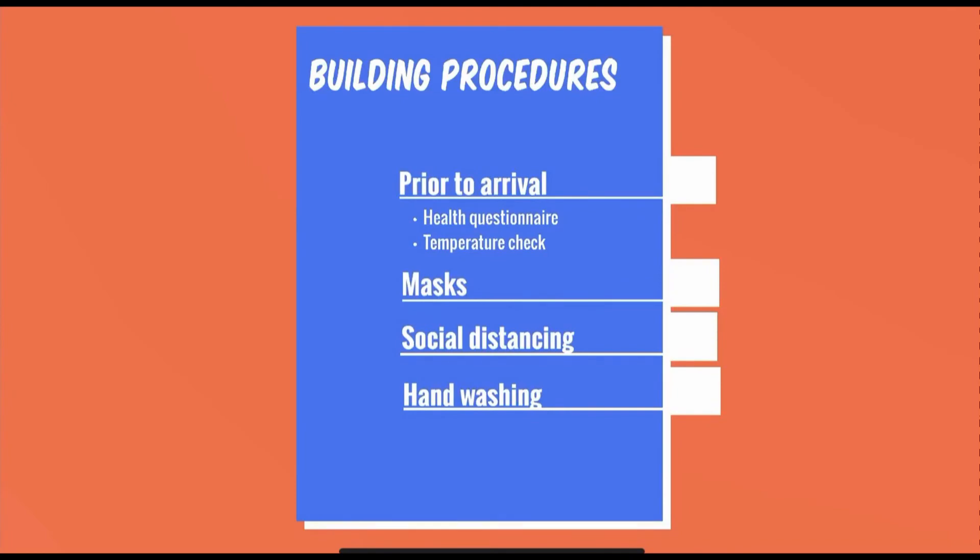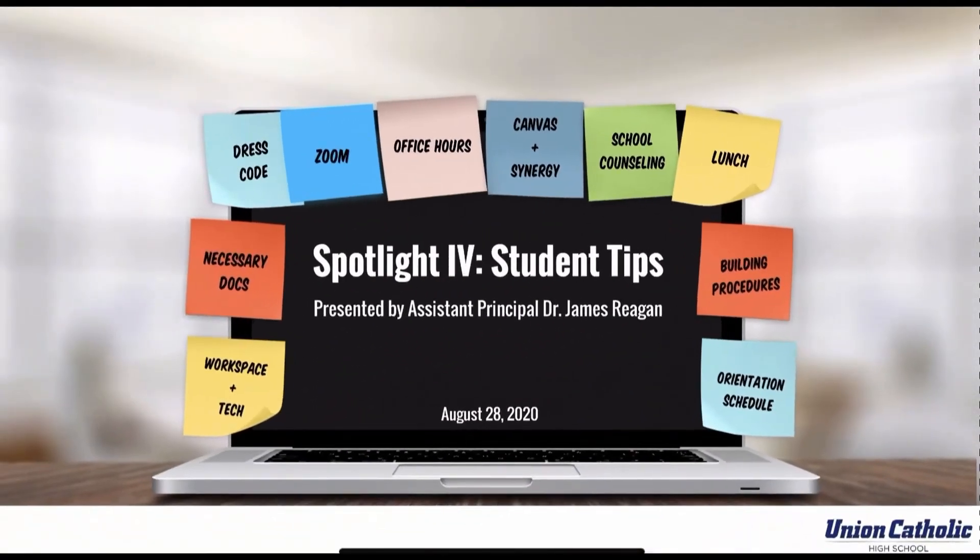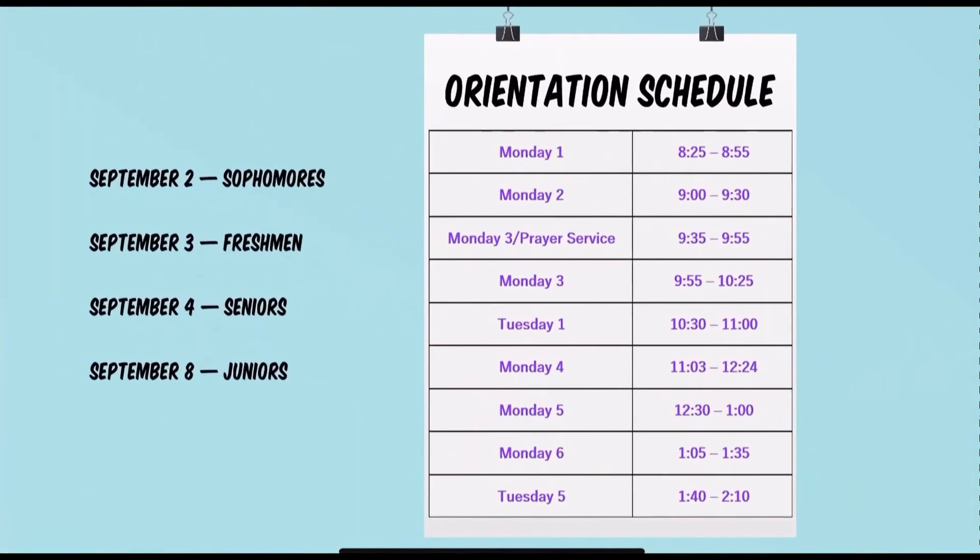Our next spotlight will feature more detail about safety and health at Union Catholic. Here is the orientation schedule for September 2nd, 3rd, 4th, and 8th.